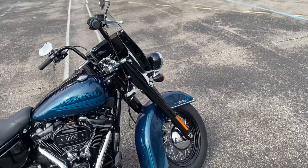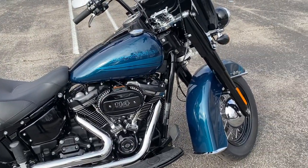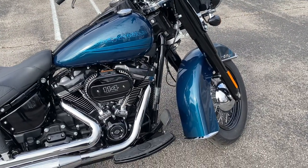Hey, what's up everybody! It's Chris Jackson, your internet motorcycle sales guy here at Bumpus Harley-Davidson of Jackson, Tennessee. Today I've got a 2020 model Softail Heritage 114 in the awesome Tahitian Teal color that they did for that model year.